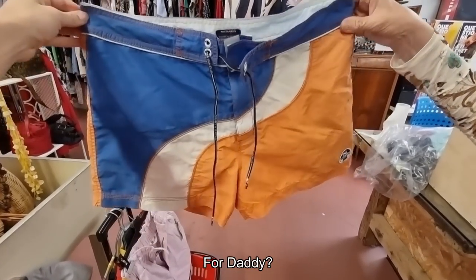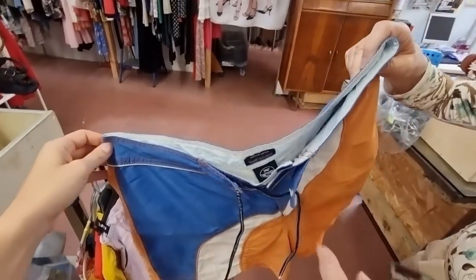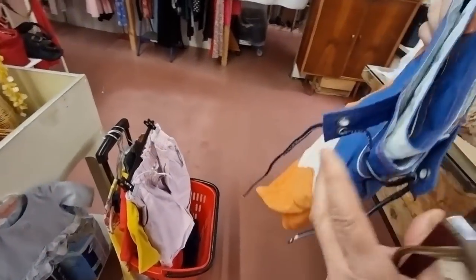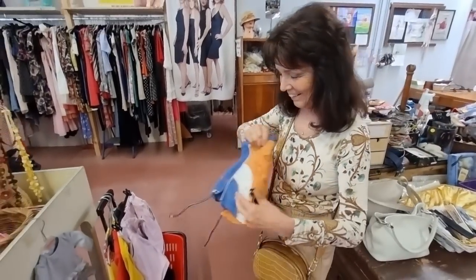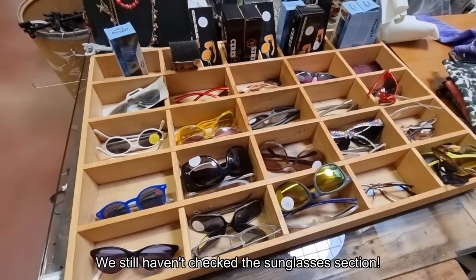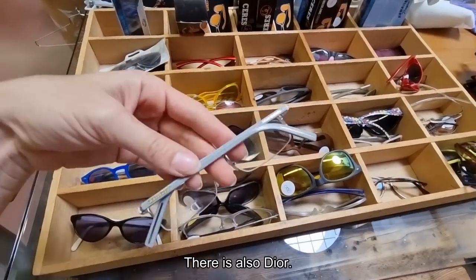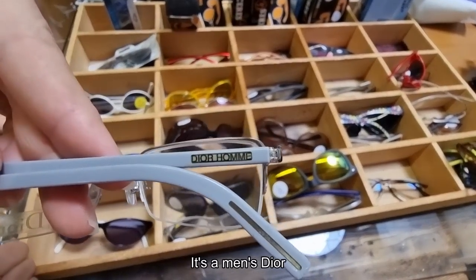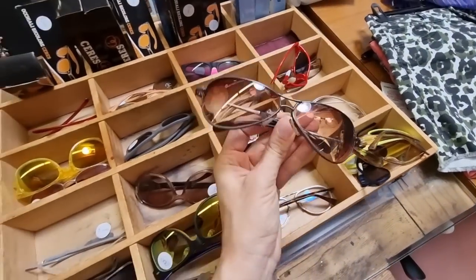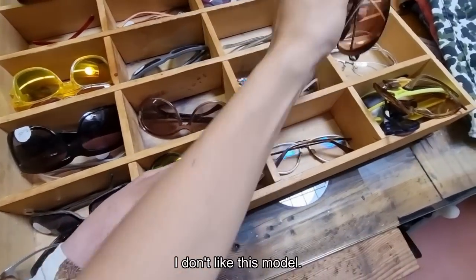This dress is very cool, the brand is Covery Collection, I just didn't like the price. Yes, for my husband — even if he doesn't like it, I want him to wear it. Let's go to the fitting rooms. We've got many things to try on and we haven't even looked at the sunglasses yet. There's also Dior — Dior Uomo — but I don't like the model.